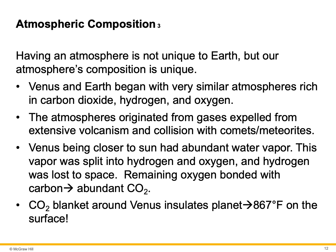Venus and Earth began with very similar atmospheres rich in carbon dioxide, hydrogen, and oxygen. The atmospheres originated from gases expelled from extensive volcanism and collisions with comets and meteorites. Venus, being closer to the Sun, had abundant water vapor. This vapor was split into hydrogen and oxygen, and the hydrogen was lost to space. The remaining oxygen bonded with carbon and yielded abundant CO2. The CO2 blanket around Venus insulates the planet, keeping Venus at a surface temperature of 867 degrees Fahrenheit.